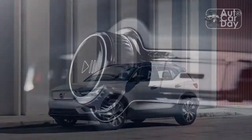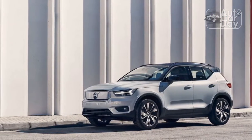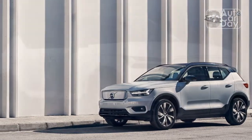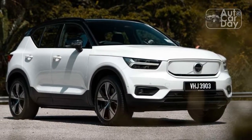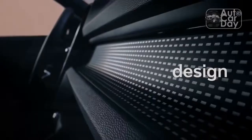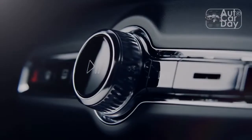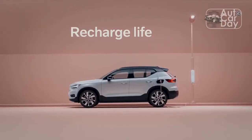The XC40 looks sleek in my tester's thunder gray metallic color, a $695 option, but the youthful bodywork demands a bit more flair — the equally priced sage green or fusion red perhaps. Adding to the Recharge's interesting design is a standard black roof, and all Ultimate trims like the one I drove get stylish 20-inch wheels, with 19s appearing on the base Core and mid-level Plus.